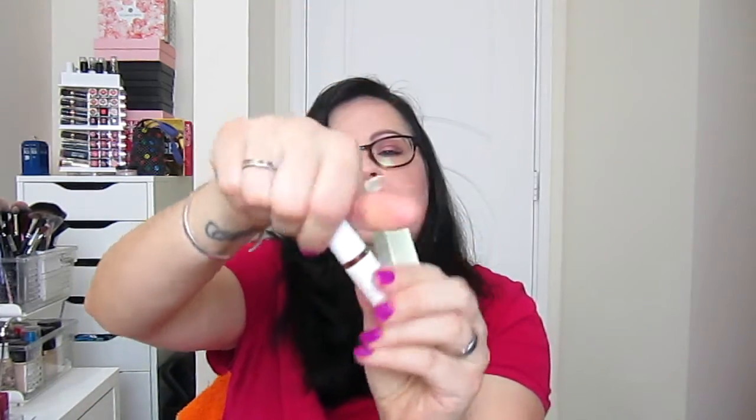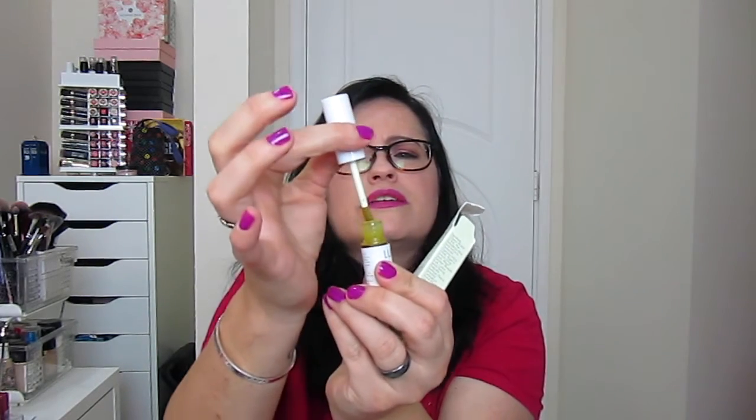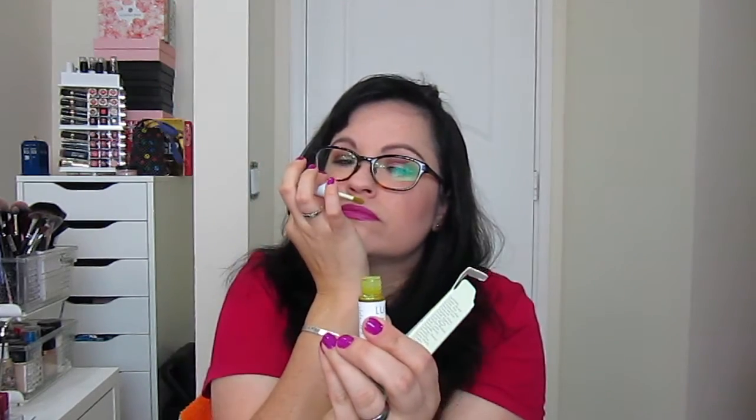It's 0.25 fluid ounces. I don't really get a lot of blemishes — occasionally I do, so I guess that will come in handy. It has a little doe foot applicator. I can definitely smell tea tree. Yeah, so that'll be nice.